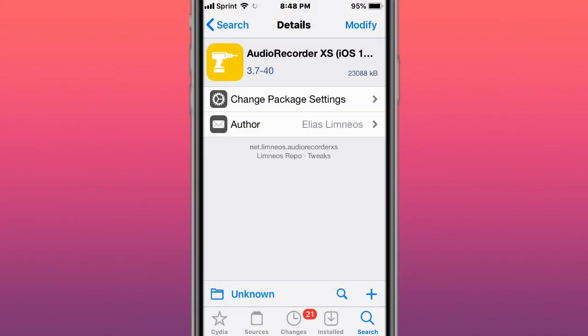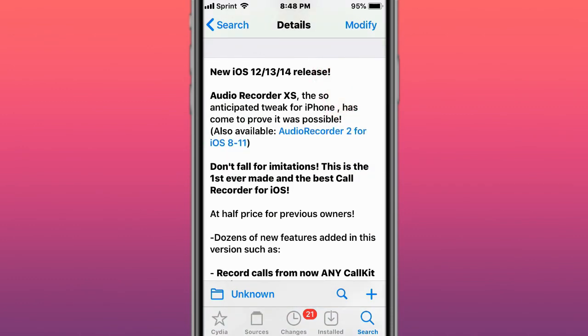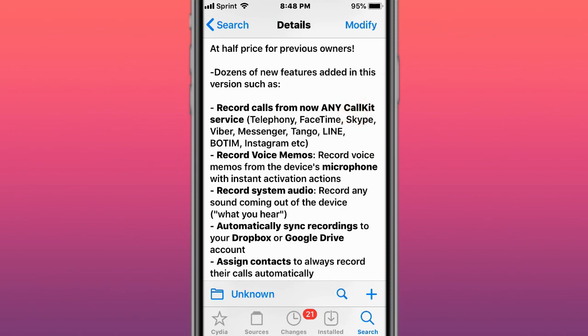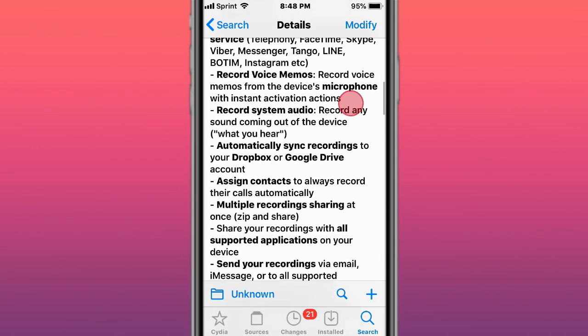This is called Auto Recorder XX. It fixes a crash issue with compression, and this is version 3.7-40. With this tweak, you can record any phone calls, your voice, audio, voice memos, system audio, and calls for any CallKit service.